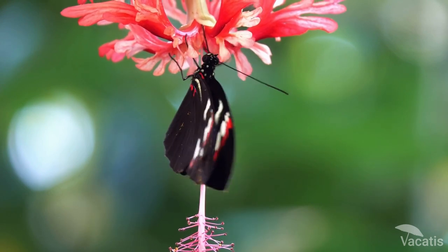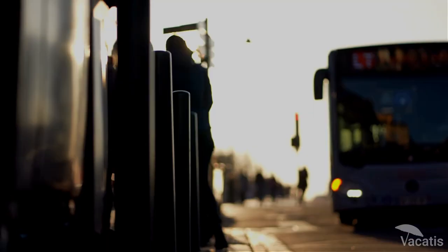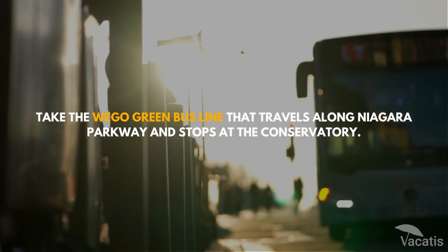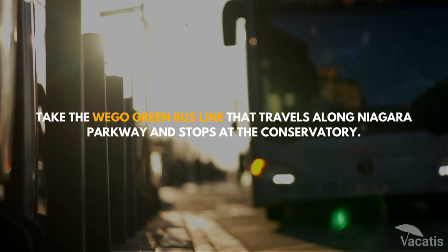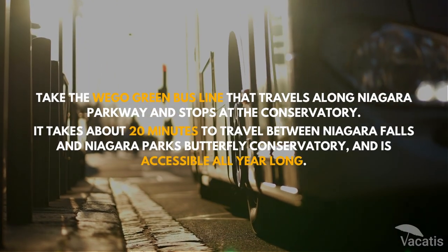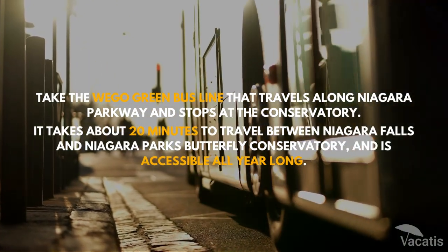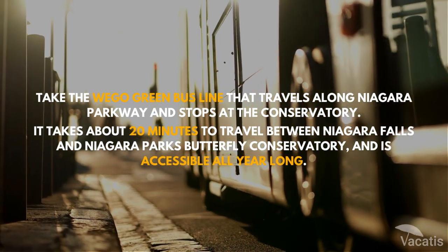A complete tour of the Butterfly Conservatory takes around 45 minutes to one hour. A visual presentation at the beginning of the tour will prepare you for exploring. To reach Niagara Parks Butterfly Conservatory from Niagara Falls, take the We Go Green bus line that travels along Niagara Parkway and stops at the conservatory. It takes about 20 minutes to travel between Niagara Falls and the conservatory, and it is accessible all year long.